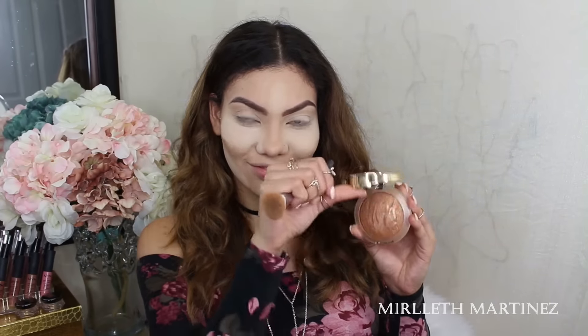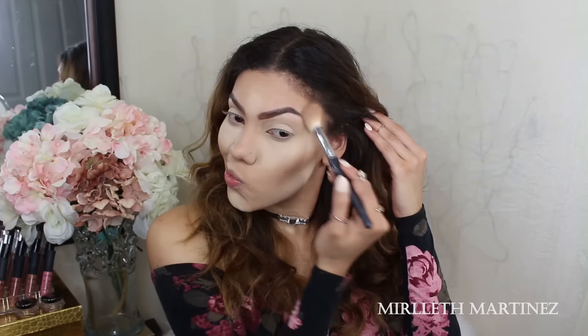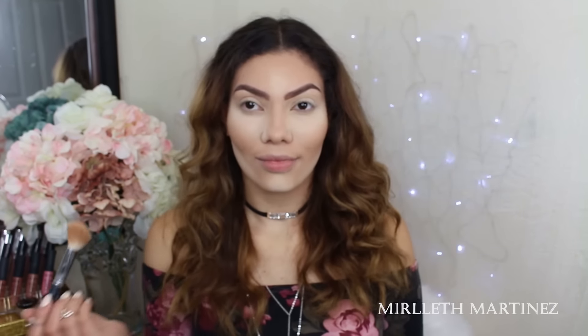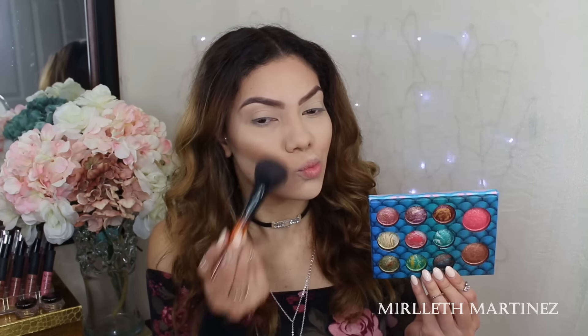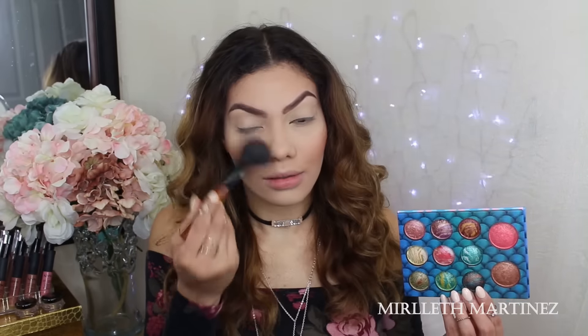To bronze up the face I'm using this Milani bronzer — I'll leave everything in the description box. I'm going to bring back some color and shadows by applying this bronzer on the hollows of the cheeks, sides of the forehead, and jawline, since powder tends to erase your features. Using a flat top brush from Real Techniques, I'll buff it out. Then picking up the BH Cosmetics Wild and Alluring palette, I'm taking the baked bronzer mixed with the blush to get a nice blush color and apply it all over the cheeks for a healthy look.